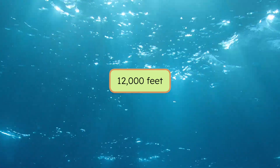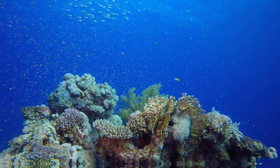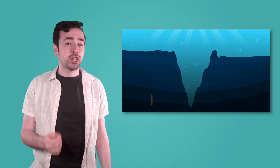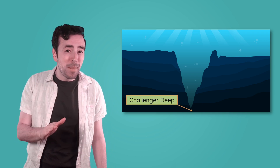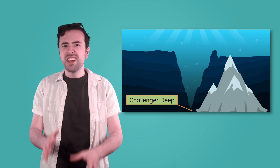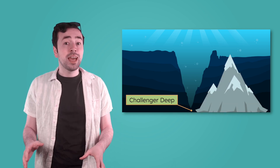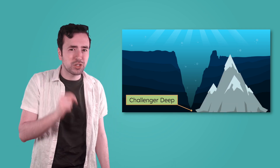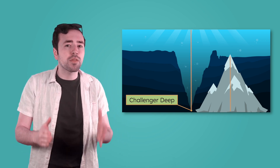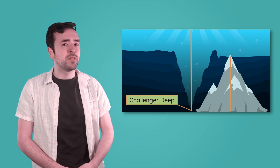But the bottom of the ocean isn't smooth and flat. It's full of underwater mountains, valleys, and trenches. Some parts of the ocean go much, much deeper than two miles. The deepest place we know is called the Challenger Deep. It's almost seven miles beneath the surface. If you took Mount Everest, the tallest mountain on earth, and placed it down at the Challenger Deep, the entire mountain would disappear underwater, and you'd still have more than a mile of water above its peak.